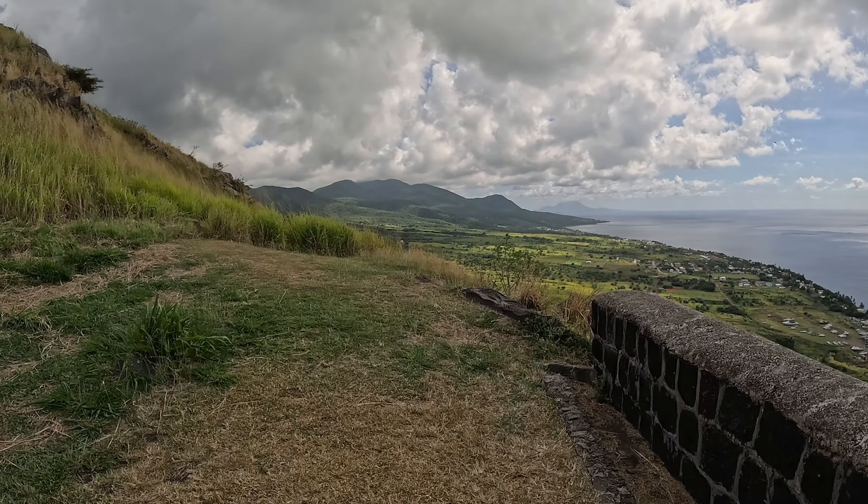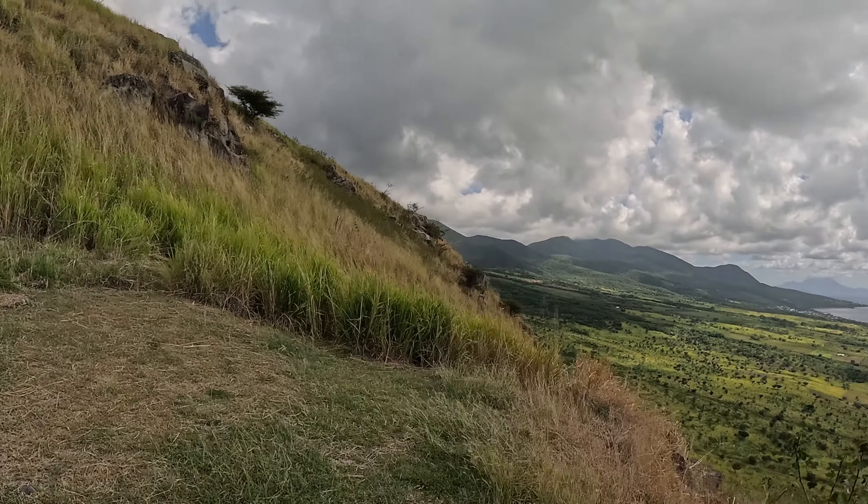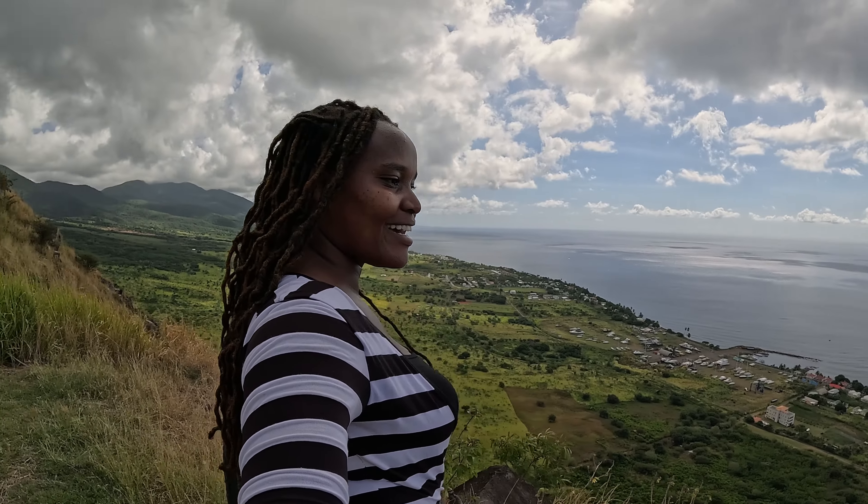Over there is Monkey Hill — it's almost raining. This is the end of this section, called the Monkey Hill Slope. More views of the island from up here.